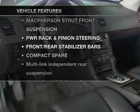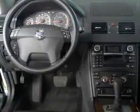Plus enjoy these notable features included in this vehicle: power door locks, power windows, power steering, and cruise control.